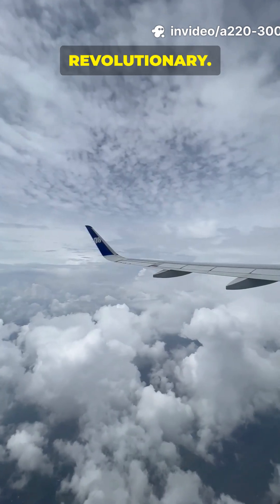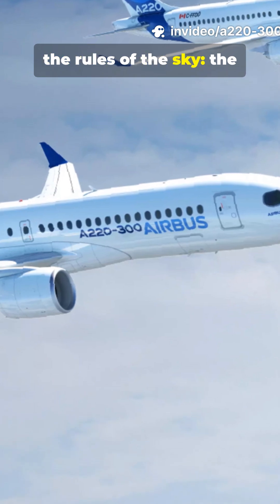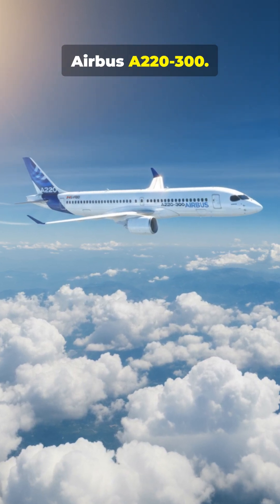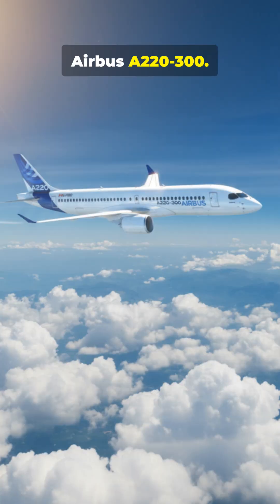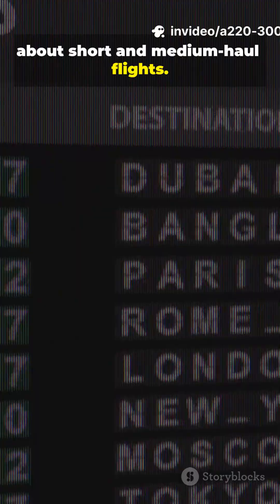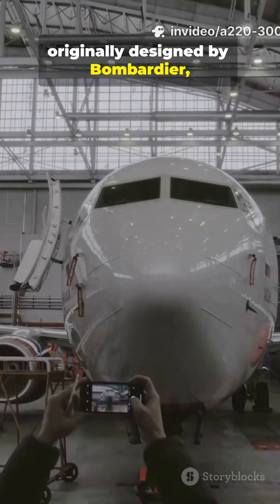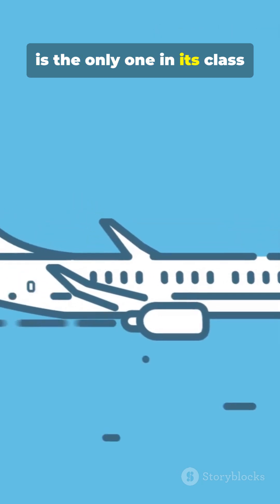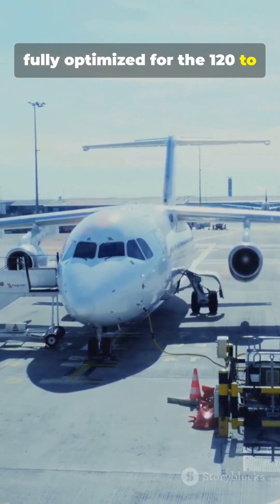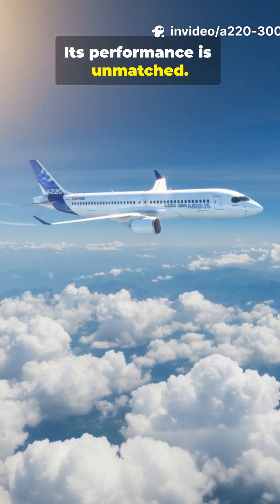Revolutionary. This is the new jet changing the rules of the sky: the Airbus A220-300. Forget everything you know about short and medium-haul flights. This aircraft, originally designed by Bombardier, is the only one in its class fully optimized for the 120 to 160 passenger market. Its performance is unmatched.